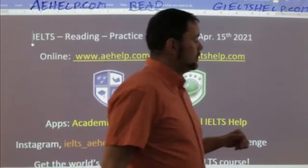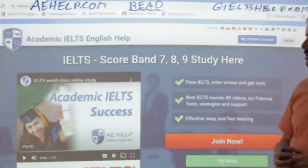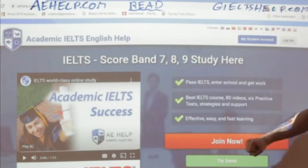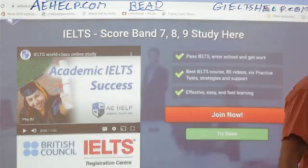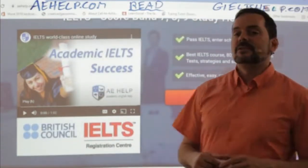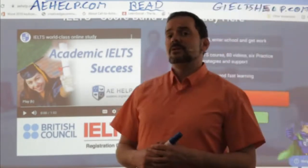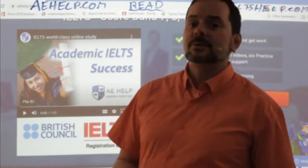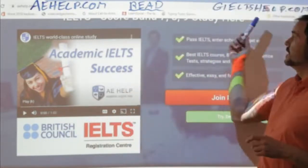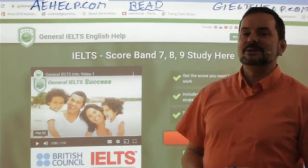Let me show you our websites real quick. We have audio for our readings as well, which makes our courses quite unique. You can join our premium package by clicking on that big red button — it is a one-time payment for lifetime access. We are a British Council IELTS registration center and certified agents. We have six full practice exams with three reading passages each. For general IELTS reading, check us out at giltshelp.com.